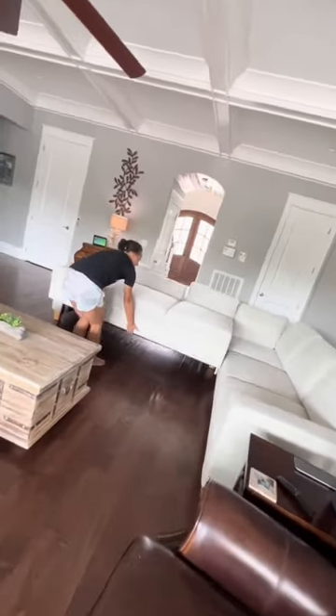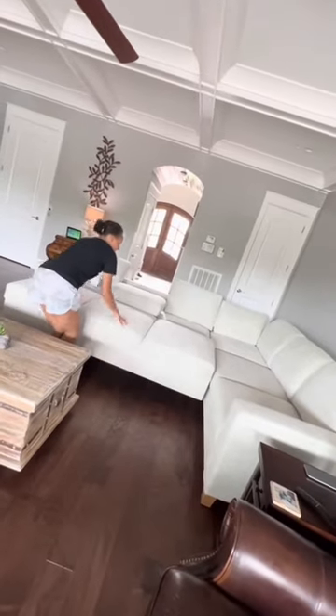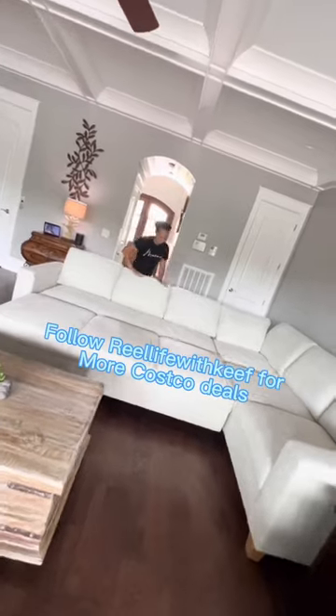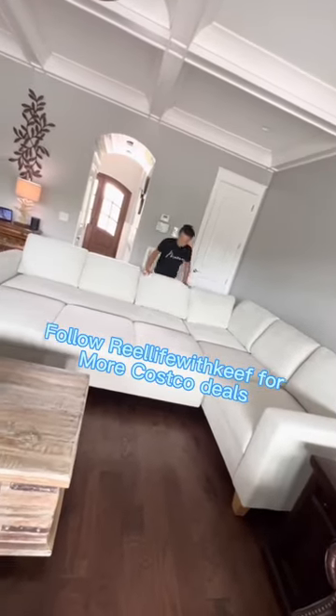This sleeper sofa is so easy to work, even my old cousin's wife Brittany can work it. Go to Costco.com, type in Thomas Field Convertible Sleeper Sectional, and see if it's available in your area.